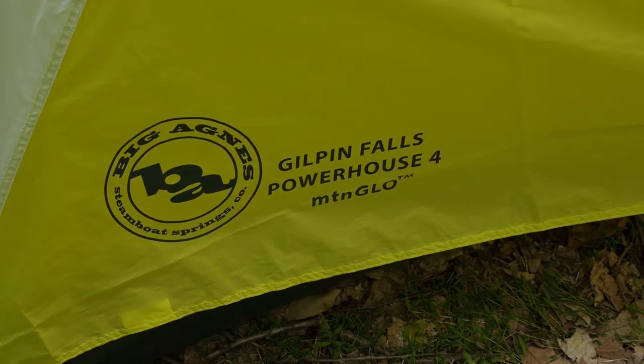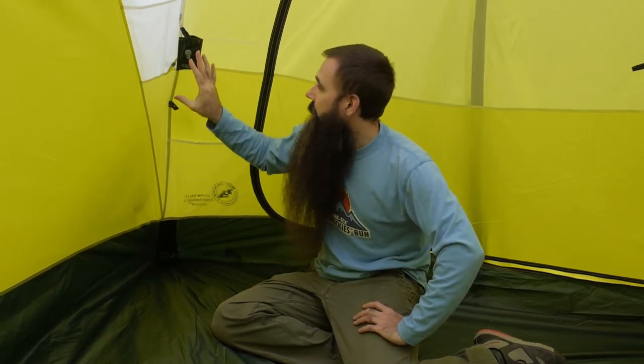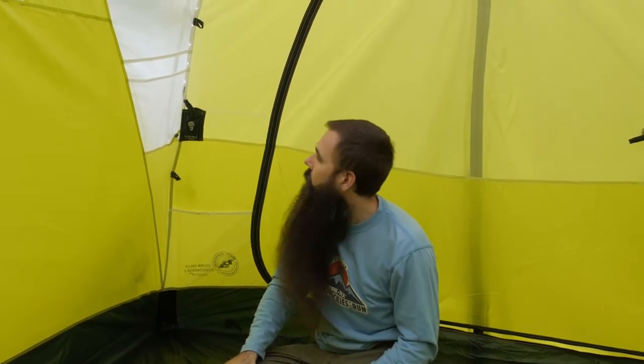One of the standout features on the Gilpin Falls Powerhouse tent is the integrated LED lighting. Big Agnes has brought into play its Mountain Glow technology. There are actually two different strands of lights on the interior of the Gilpin Falls, each of which has its own push button mechanism powered by three AAA batteries, which are not included.